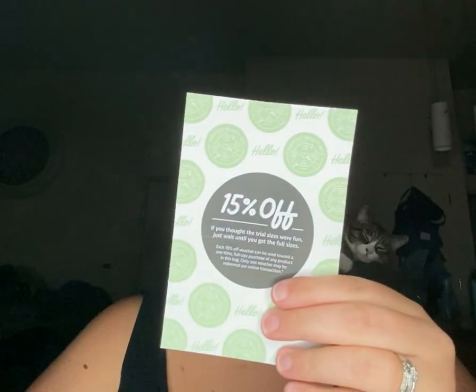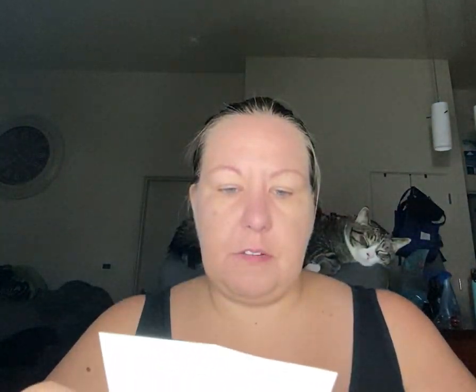And then the next one we got — let's pour this bad boy out. There's another item in here I wanted. This is the reason I bought the bag, and I'll save that one for last. Again, you get the 15% off, so you have the voucher on the back if you want to purchase the 15% off item that you want full size. That's very cool.